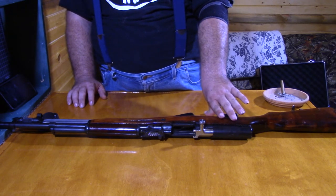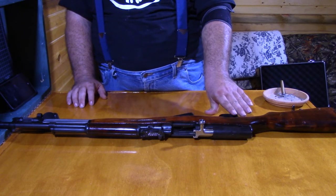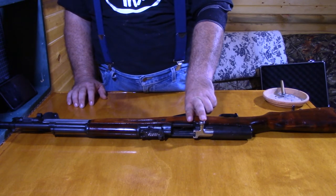Burst mode — referred to as a three-round burst — means that when you pull the trigger, it goes through all the same actions, but it fires three times and then stops.